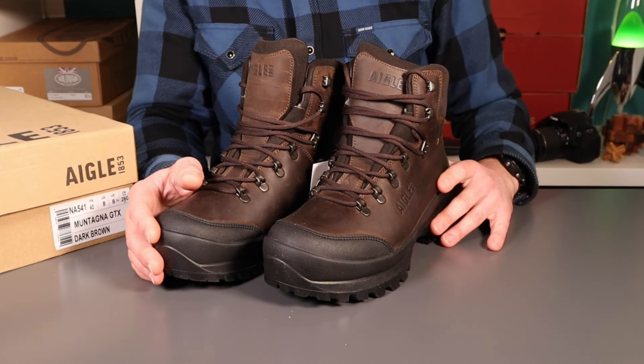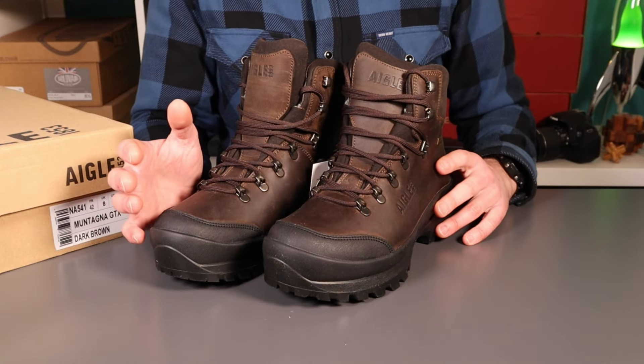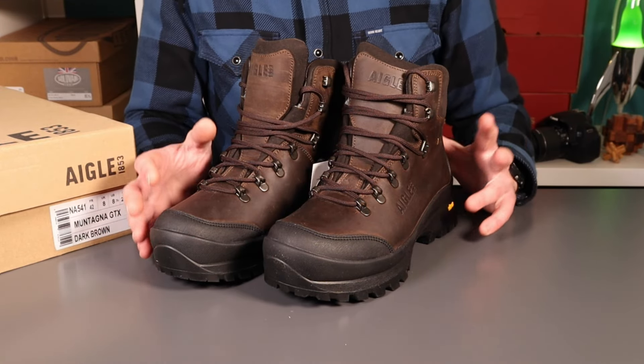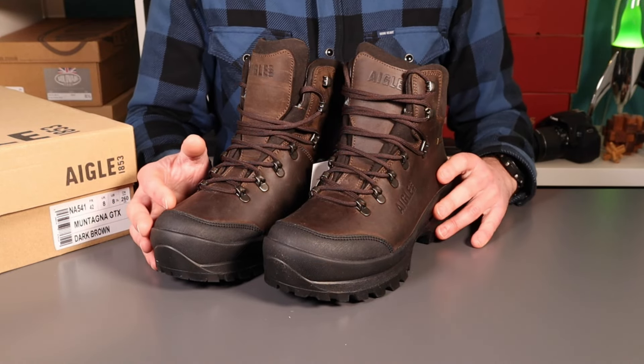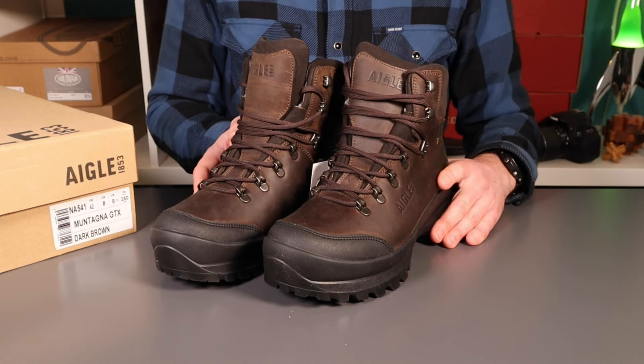These are from a French brand, Aigle - I probably butchered how you say that - but Aigle. They're long established with around 100 years of history, and they're mainly known for their high-end natural rubber Wellington boots. These are of course something a bit different - these are a more technical hiker.